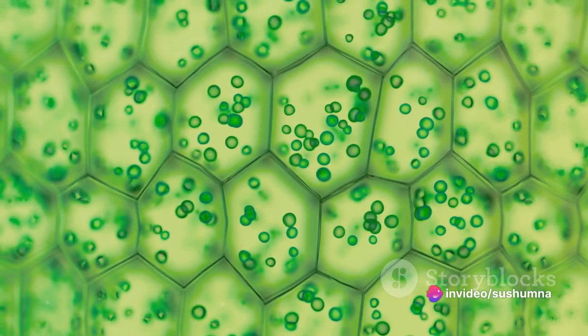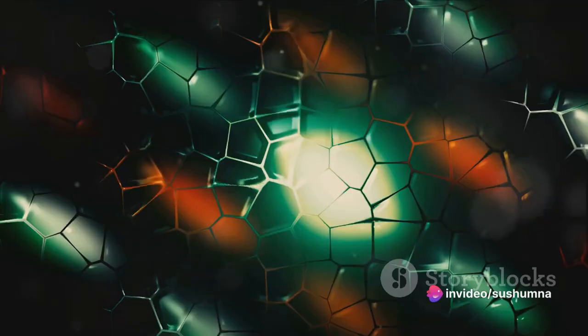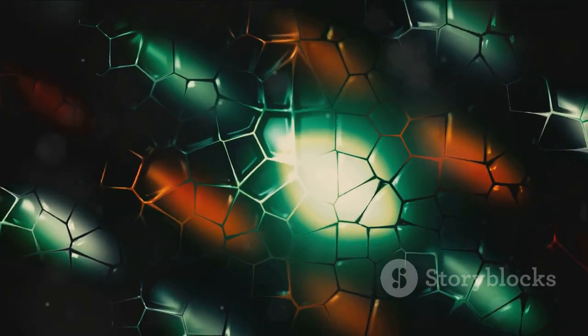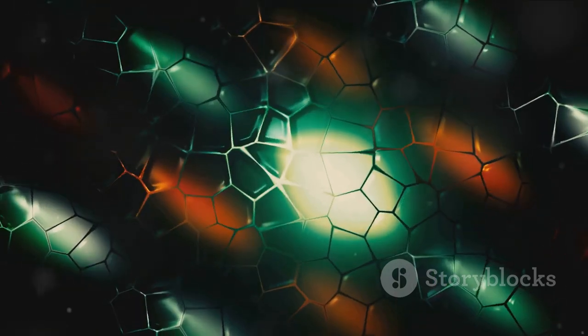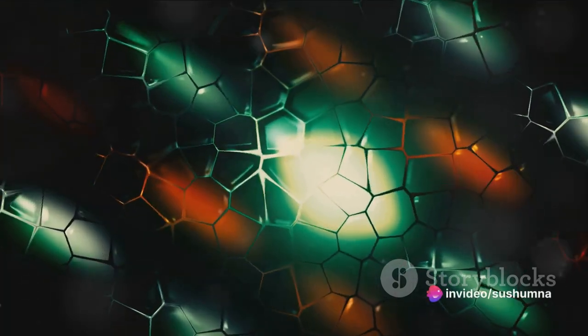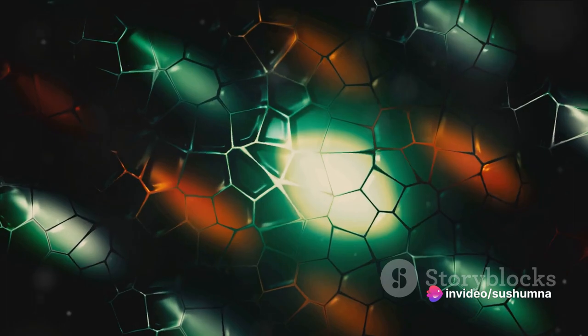The human body is a marvel composed of approximately 37.2 trillion cells, each specialized for a specific purpose. But despite their differences, all cells share some fundamental characteristics. They're like the bricks and mortar that make up the magnificent skyscraper that is you.